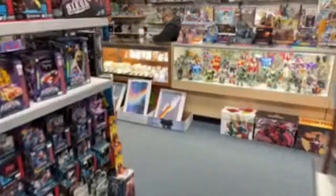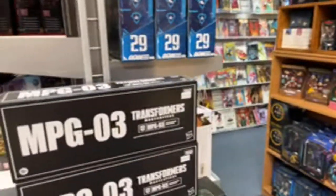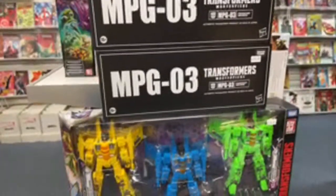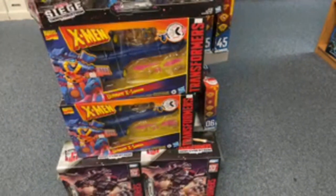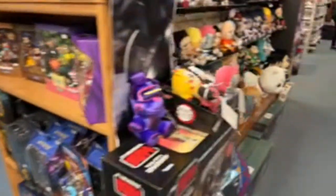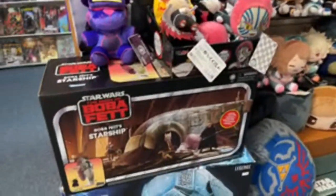All right, let's move on. Oh, we're going to have to come back to this case. MPG3 — we're talking about the Seeker set. More Skyfire, Jetfire. I have no idea if these are old or new, but they have some Kenner Star Wars stuff. Book of Boba Fett, so it has to be new.